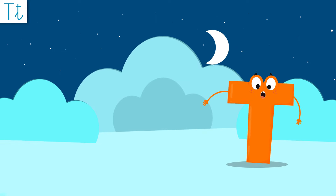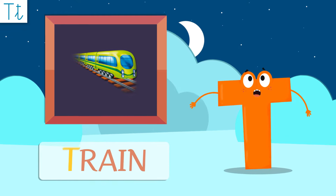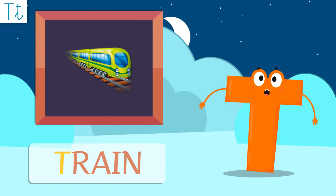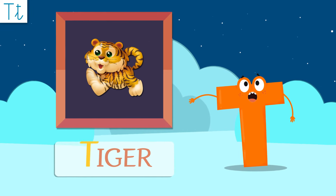Let's look at the words we're in! The first letter in train is T! T! All aboard! Tiger also starts with a T!